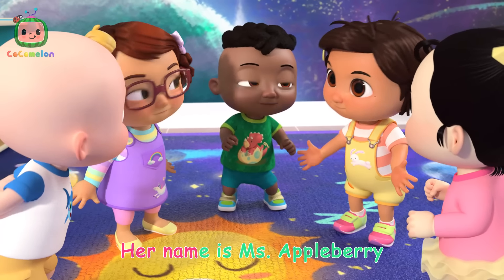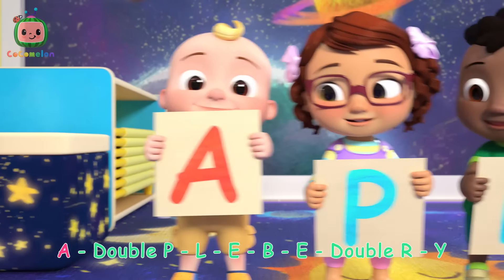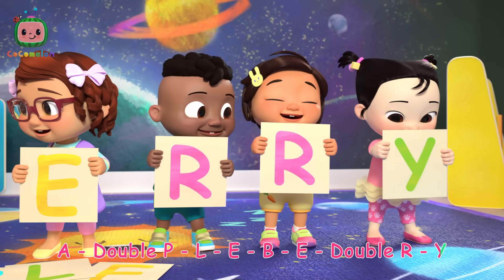Her name is Miss Appleberry. Appleberry, Appleberry. A, double P, L, E, B, E, double R, Y.